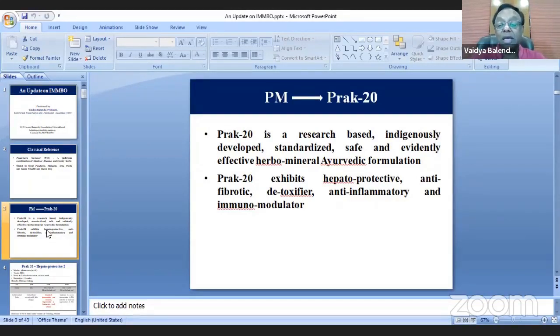What he showed me was that this Prunanava Mandoor was able to bring 100% regeneration in hepatocytes in CCL4-induced liver toxicity. This was a landmark finding, and then began the journey of turning Prunanava Mandoor into Prat-20. It was later subjected to anti-fibrotic, detoxifying, anti-inflammatory, and immunomodulator property studies. This way Prunanava Mandoor changed from classical properties to today's well-defined indications.